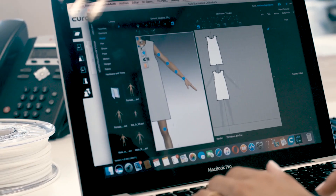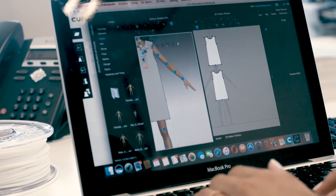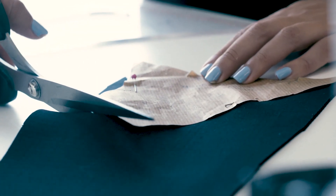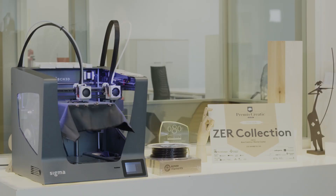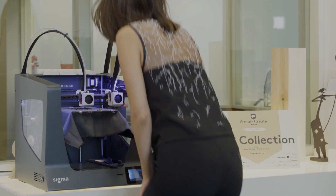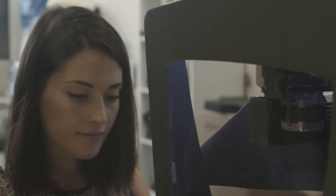One of the advantages of the 3D printer is that we can digitize all the patterns to produce only the necessary fabric. During the traditional cutting process of garments, around 20 or 30% of the fabric is wasted. But now, with the 3D printer, we only produce the necessary fabric that we need for each garment.